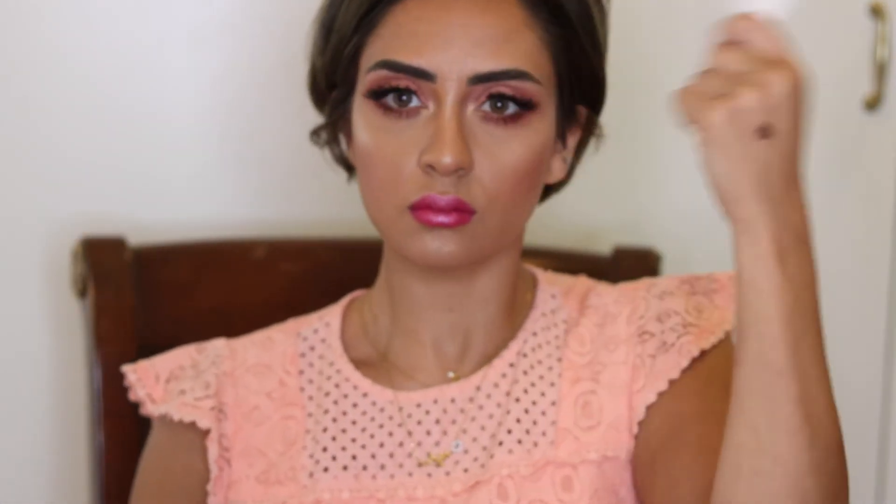When I finish the look, I'll set everything with MAC Fix Plus. I hope you enjoyed the look, and if you liked it, don't forget to subscribe, like and share. If you have any questions or want to see any other look, don't forget to subscribe to my channel. I'll see you in the next video.